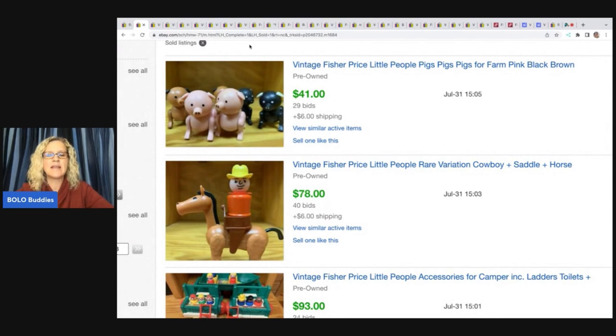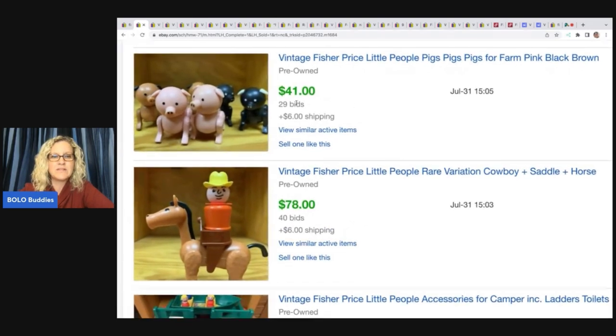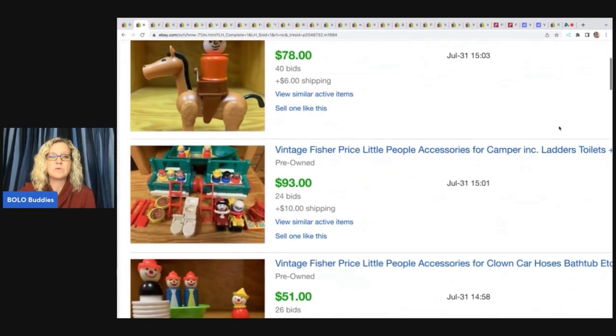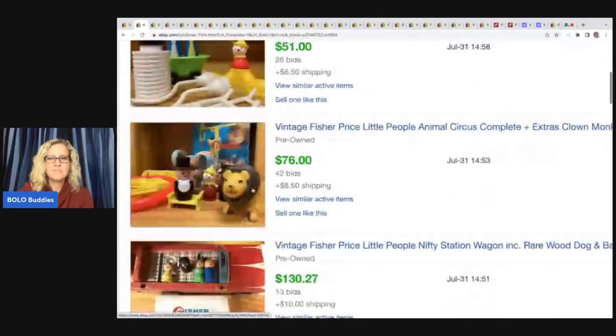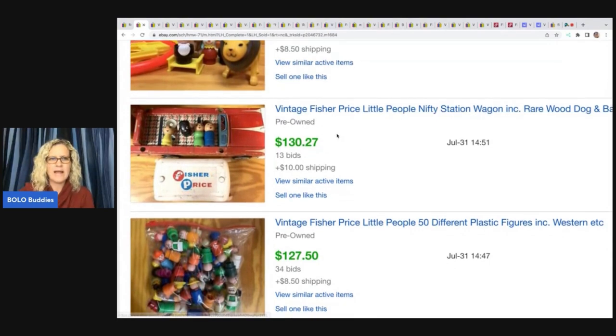I went into one eBay store and noticed they sold a lot of vintage Fisher Price Little People, so I'm going to scroll through some of their solds. These pigs sold for $41. This cowboy on a horse — it says rare variation cowboy plus saddle and horse — sold for $78. Here is a camper; the toilets sold for $93; the clown set $51. The circus, listed as complete plus extra clowns, sold for $76. These are some high dollar sales. The nifty station wagon sold for $130.